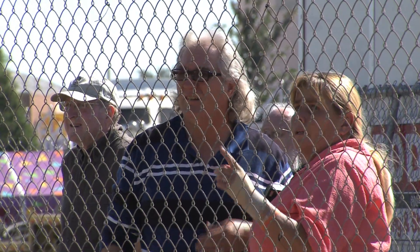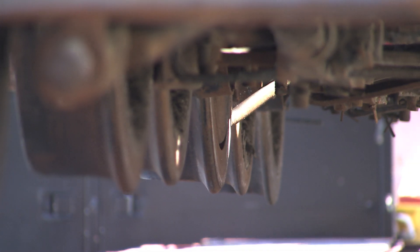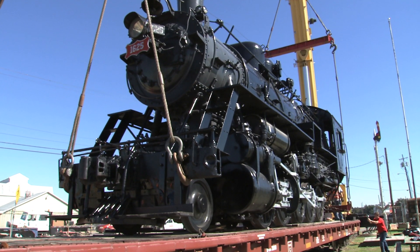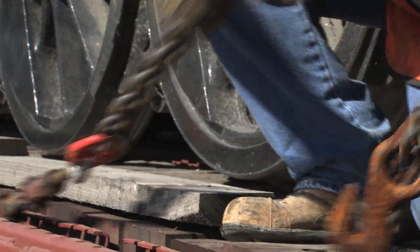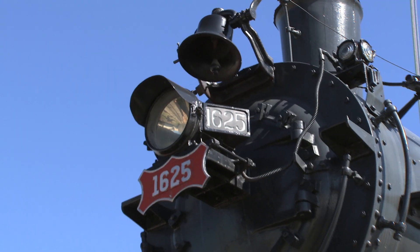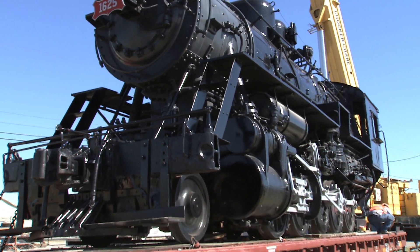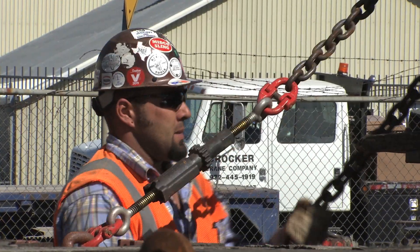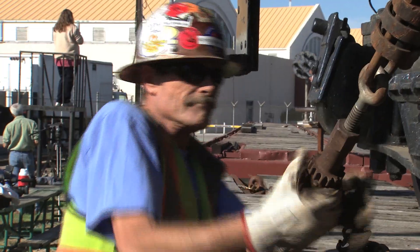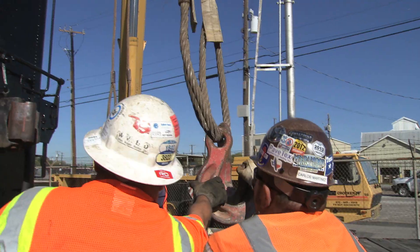These are two fairly prominent pieces in our collection. The Frisco 1625, the larger of the two engines we're moving today, actually started out life as a locomotive that was going to be shipped to Russia. It was built by American Locomotive Company of Schenectady, New York, but it was going to be shipped over to the Imperial Russian Railways. The order was completed in 1917, right about the time the Bolshevik Revolution took place. The order was canceled and the builder was stuck with an order of locomotives that didn't even run on American gauge tracks.